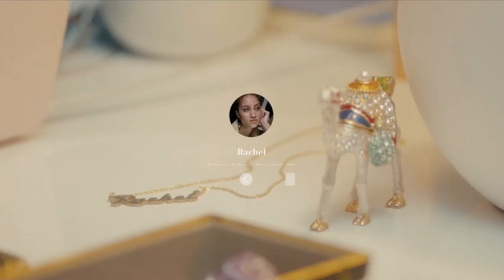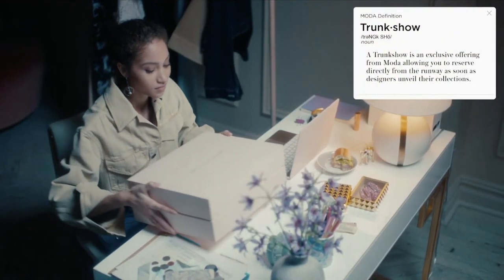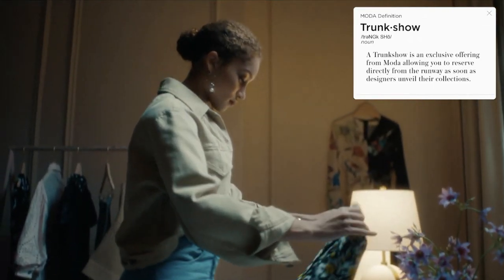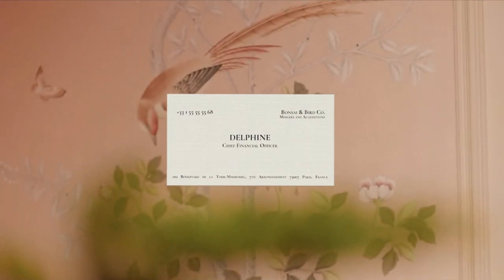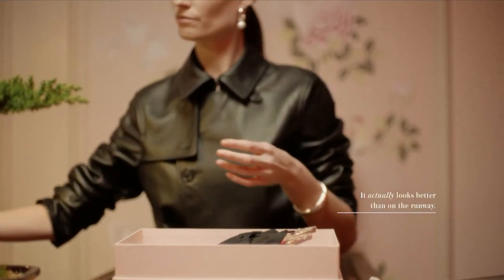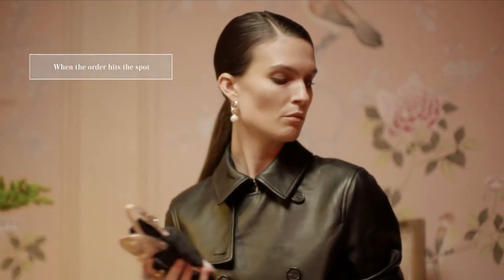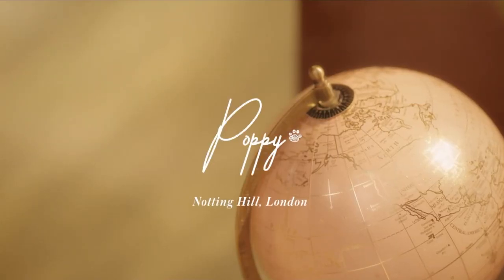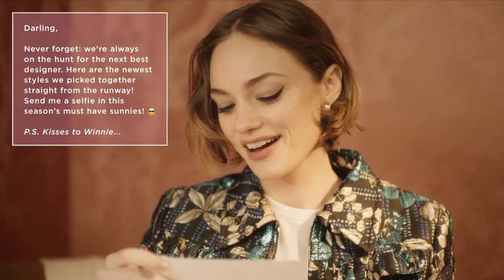To start with, let's go through the background of the digital trunk show and Moda Operandi. Moda Operandi is an online luxury fashion retailer that allows customers to pre-order products directly from runway shows. In the past, the audience of trunk shows was very limited and only served a small group of people — normally the VIP clients for fashion brands. The digital trunk show of Moda Operandi gives normal customers more of what they want.